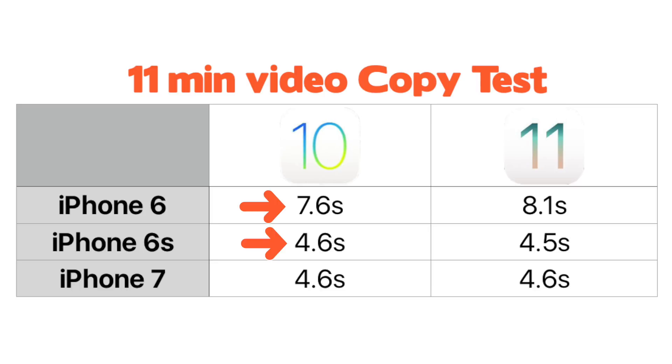There was something odd about these duplication tests. I fully expected the iPhone 6s to be faster than the iPhone 6 — that made sense. But the times between iOS 10 and iOS 11 across these two devices are almost identical, and that's very surprising. I'm going to elaborate on this in a few minutes.